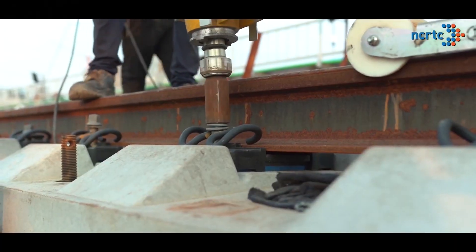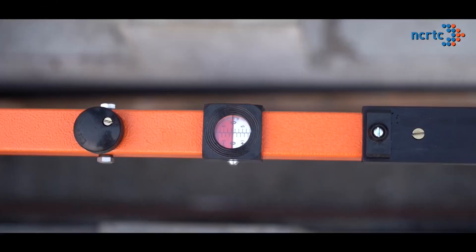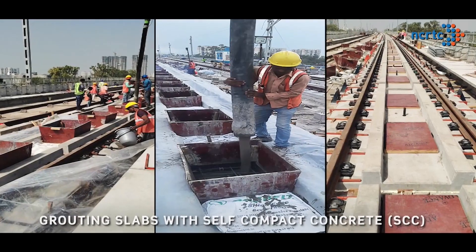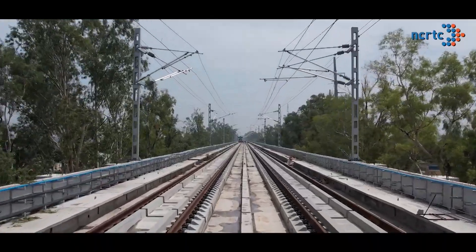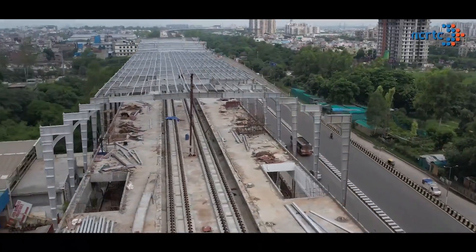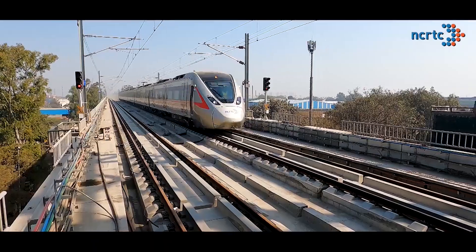This is then followed by tightening of the fastening system. Final parameters of the track are then checked before grouting the slabs with self-compacting concrete. With this highly reliable technique, a high-performance, low-maintenance track system is being developed for India's first regional rail.